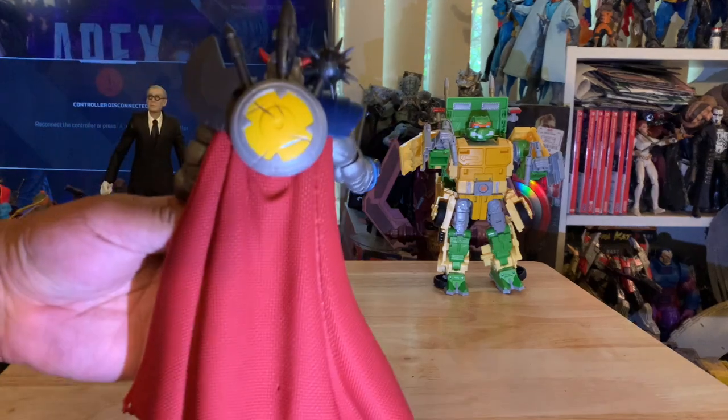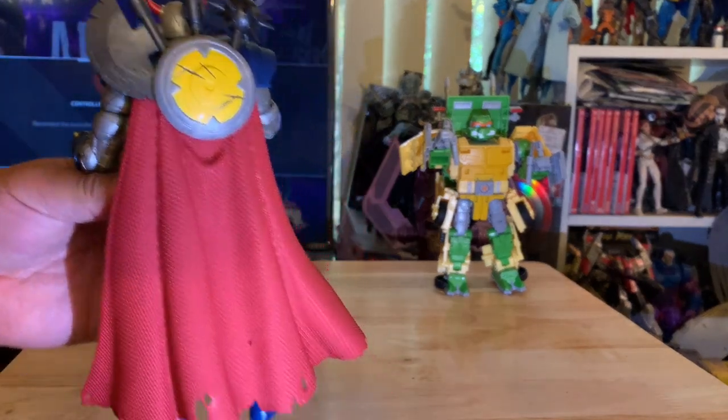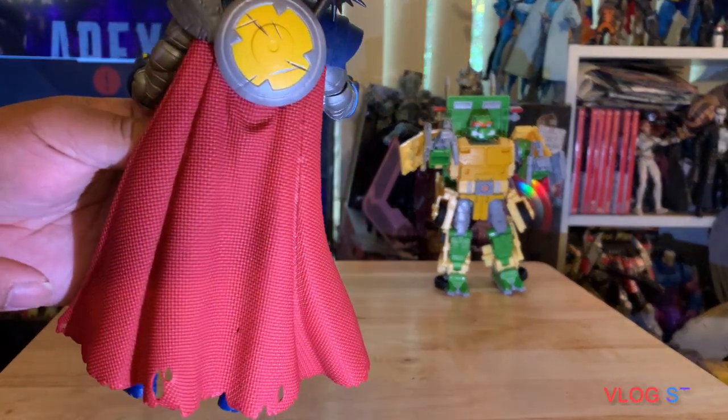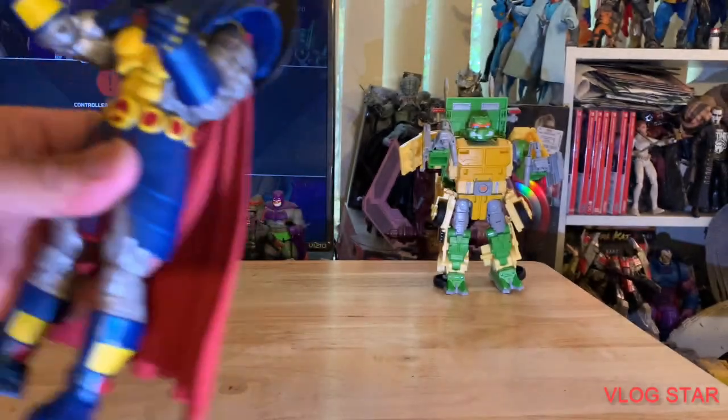Through and through, very solid figure. Look at that cape — I've never seen a Marvel Legends with this kind of cape. It's not a soft goods cape, and I actually prefer this one. Look at the detailing right here — you can see the fabric woven detail, even though it's made out of plastic.